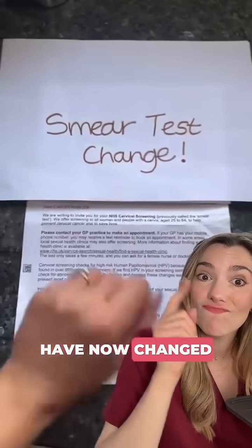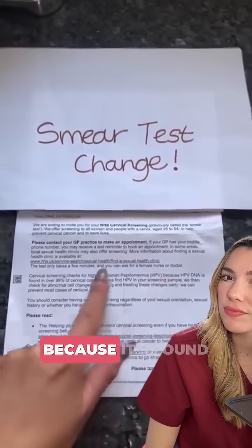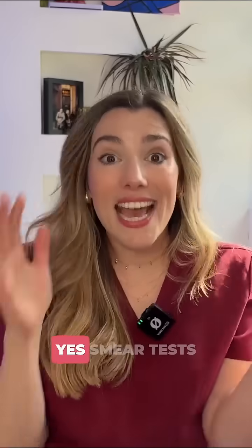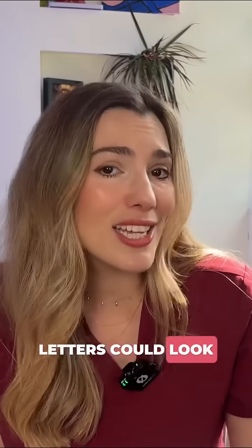Did you know that smear tests have now changed? They only now invite you to have cervical screening checks to test you for HPV, because it's found in over 99% of cervical cancers. Smear tests have changed and this means that your result letters could look a little different.